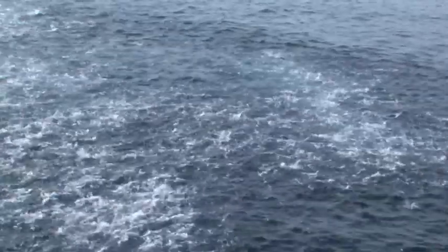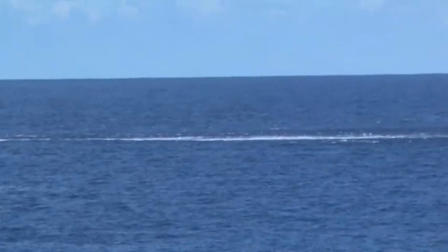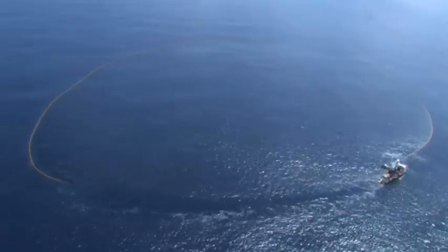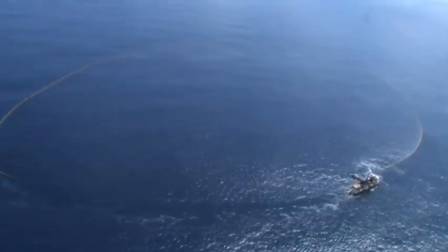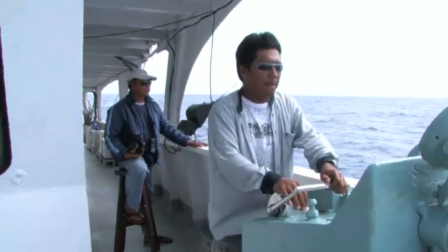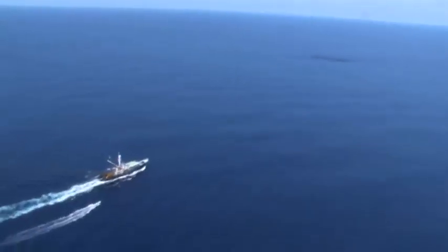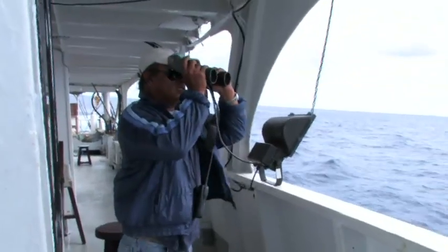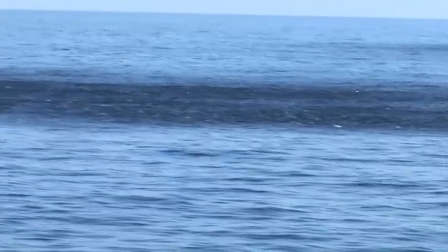Sets on schools of tuna that are swimming on the surface without a FAD or log to occupy and hold them in position are called free-sets. These are much more difficult to successfully execute. Once a school of tuna has been detected, the fishing master must determine if there is enough fish in the school to warrant setting the net. If there is, the purse seiner is strategically positioned to begin the purse seine operation, taking into account factors such as the behaviour of fish, current, wind and sea conditions.